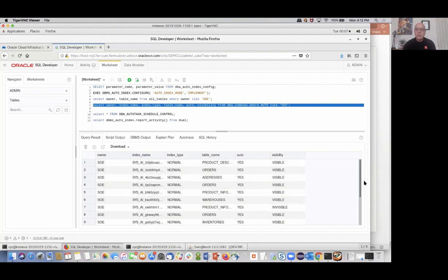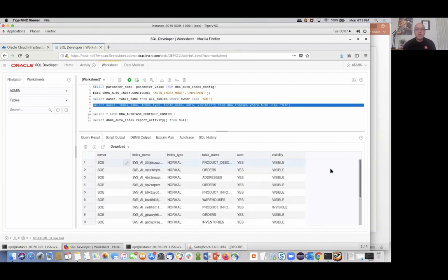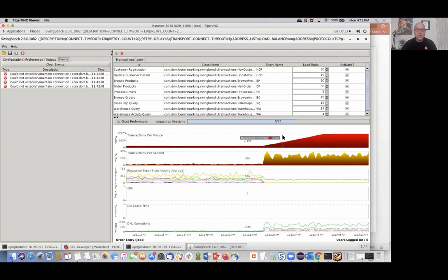If we look at the workload — the workload is changing dramatically! We were running right at around 2,500 transactions per minute and now look at this thing ramping up to about 17,000 transactions per minute. It did a really good job. It took a long time — normally it takes two 15-minute intervals, but here it took about half an hour because it was a brand new database. But it's done a really good job optimizing.